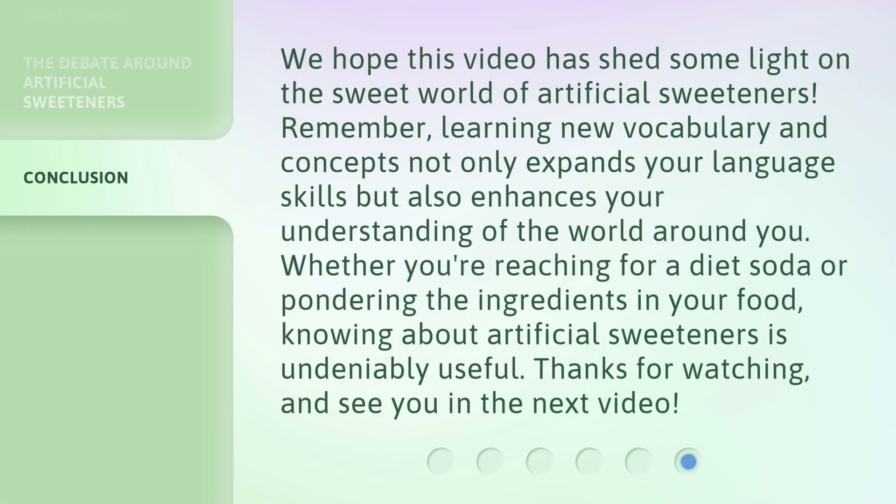We hope this video has shed some light on the sweet world of artificial sweeteners. Remember, learning new vocabulary and concepts not only expands your language skills but also enhances your understanding of the world around you. Whether you're reaching for a diet soda or pondering the ingredients in your food, knowing about artificial sweeteners is undeniably useful. Thanks for watching and see you in the next video!